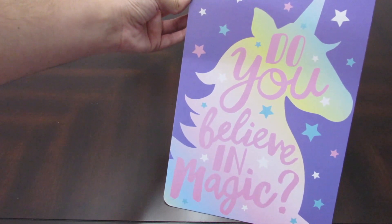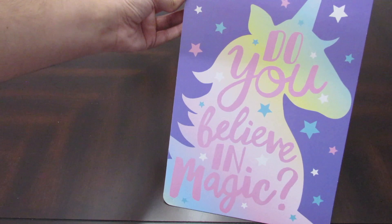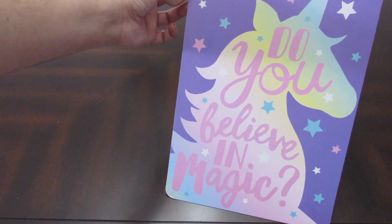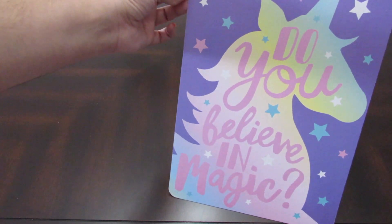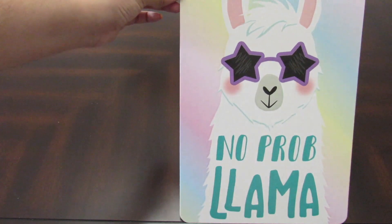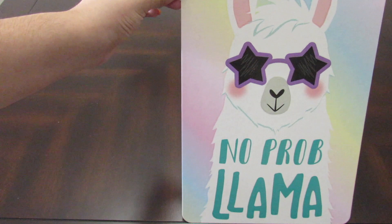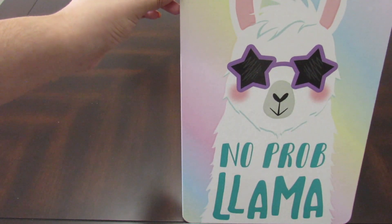This was the last item I purchased at the dollar store. I thought it was super cute — it's a sign that says 'Do you believe in magic?' and it has unicorns, which I'm obsessed with. The super cool thing is it's double-sided, and the other side says 'No problema' — like the llama, get it? I died. I thought it was so cute and I'm definitely going to put this in my office.